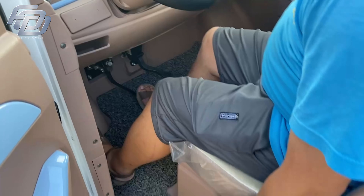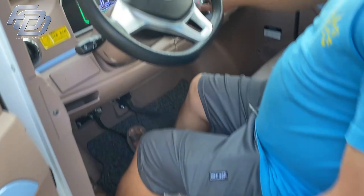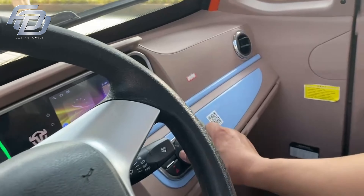Simply turn the key, release the handbrake, shift the gear, and gently press the accelerator to start your journey.